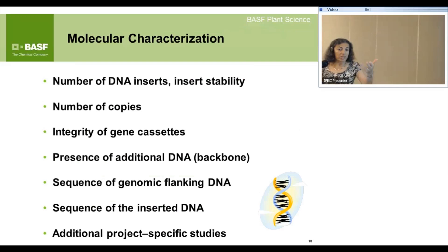Molecular characterization was described previously. We have to look at the number of DNA inserts, how stable the insert is over time, how many copies, and the integrity — do we get the whole promoter, coding region, and terminator, or any fragments? We define exactly what is in there, look for the absence of the plasmid backbone, identify the insertion site, and sequence the flanking genomic region on either side of where the new gene has inserted, plus sequence across the entire inserted DNA.